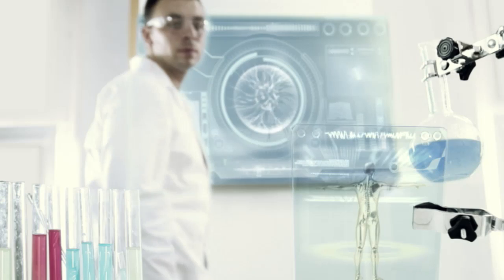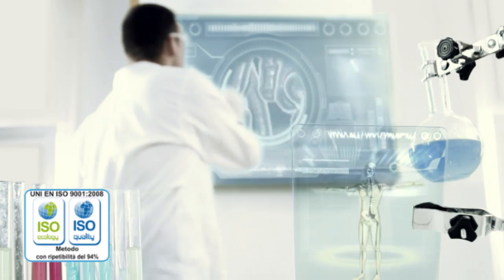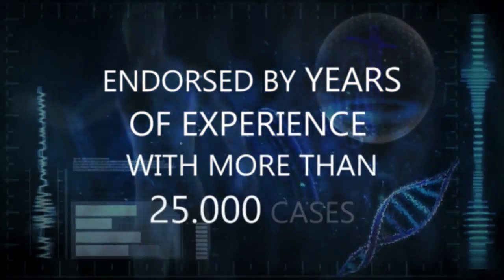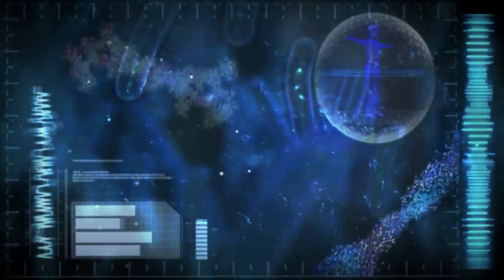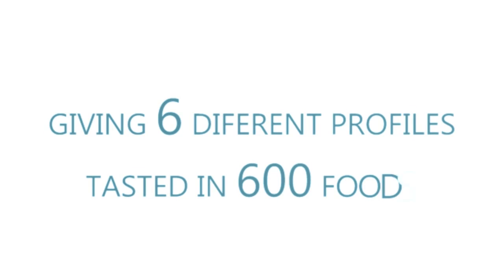Our prestigious European laboratory, the only one obtaining the ISO 9001-2008 Quality Certificate and endorsed by years of experience with more than 25,000 cases, through their method of genetic detection, have done a detailed and precise study of food intolerance, giving 6 different profiles tested in 600 foods.